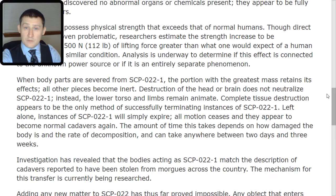Left alone, instances of SCP-022-TAC-1 will simply expire — all motion ceases and they appear to become normal cadavers again. The amount of time this takes depends on how damaged the body is and the rate of decomposition, and can take anywhere between two days and three weeks.